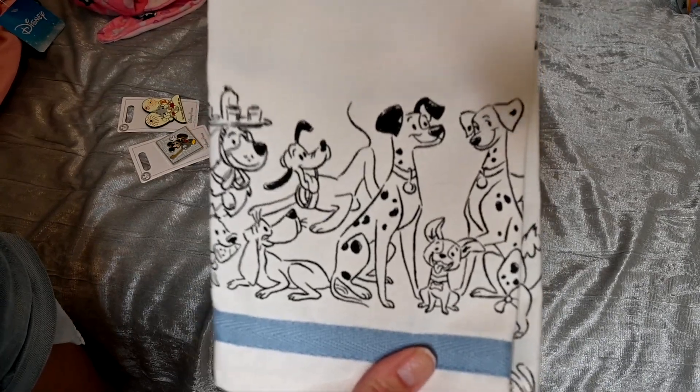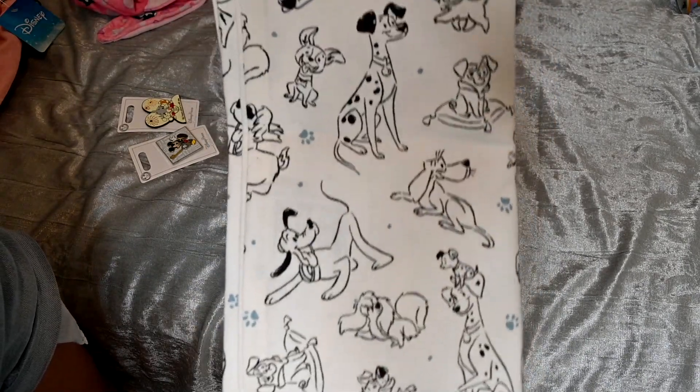Next I picked up some kitchen towels. The first set I got was this 101 Dalmatians set — so cute! I'm all about the Dalmatians right now and trying to convince my husband we need one when we're allowed to have pets. On the front it features Pongo and Perdita, and then there's Pluto, Nana, Fox and the Hound, Oliver and Company on it as well, with an assortment of pups on the back side.